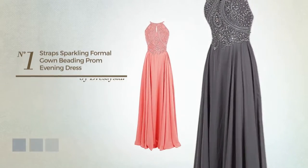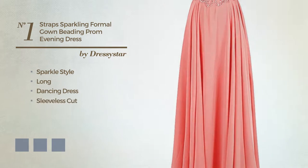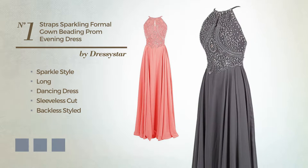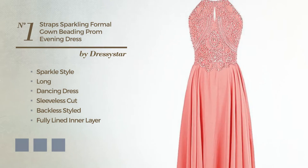Number 1. A cross of sparkle and stunning in this long dancing dress, featuring a sleeveless cut with a backlit style, as well as a fully lined inner layer made of chiffon accentuated with beads. Available in 18 color variations, for example black ink, blue jay, and blue blush.